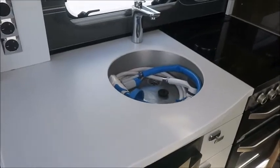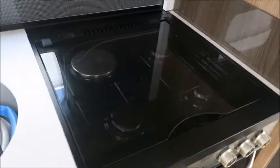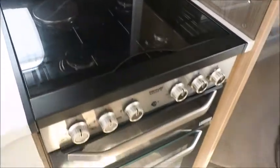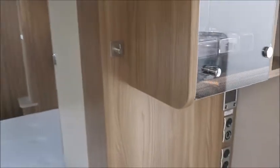Kitchen area with high-level microwave, worktop with chrome sink, and an extendable work surface. Gas and electric hot plate, oven, grill, and a large fridge freezer. Also notice this caravan features a solar panel on the roof, and there is an omnivent. And lastly, a wine rack.